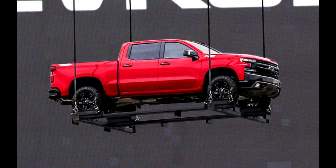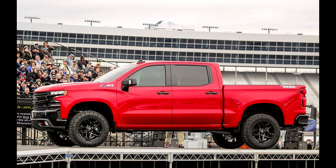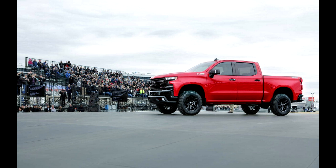The grille is still bolt upright, but at least on this trim level, it's blacked out, flanked by minimalist LED headlights. At the rear is a tailgate with stamped-in Chevrolet text and dual chrome exhaust tips.